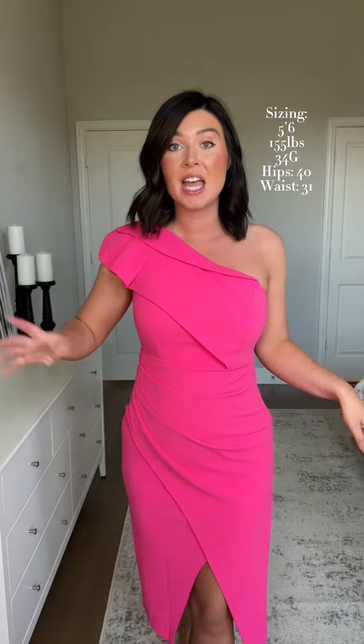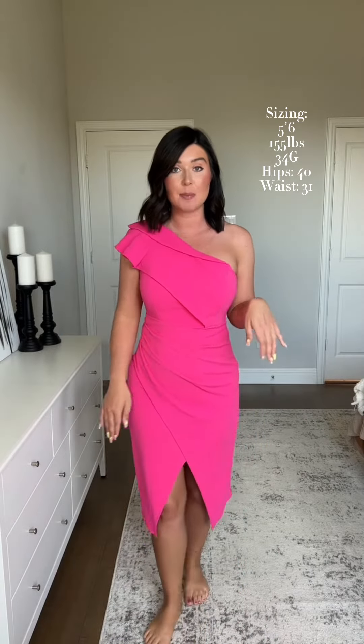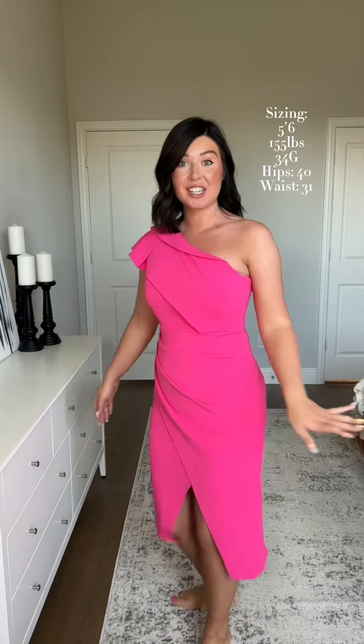Amazon wedding guest dresses, all size medium. First up is this gorgeous pink one — love the one shoulder with the little sleeve. There's some ruching on the side to kind of snatch in the waist, and then a little slit up the front. This is what the back looks like. If you have large girls, any ounce of tummy fat or cellulite, this one's probably not going to be for you — it clings to the tummy. The side slit is really high and it's made for someone with a smaller chest.